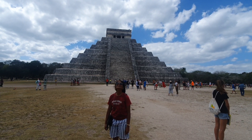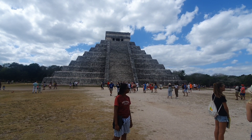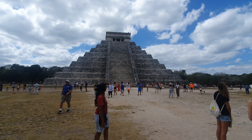This is the main pyramid. There are 91 steps on each side, so 91 into 4 is 364, plus 1 is 365. Inside this there is a 62-meter pyramid.